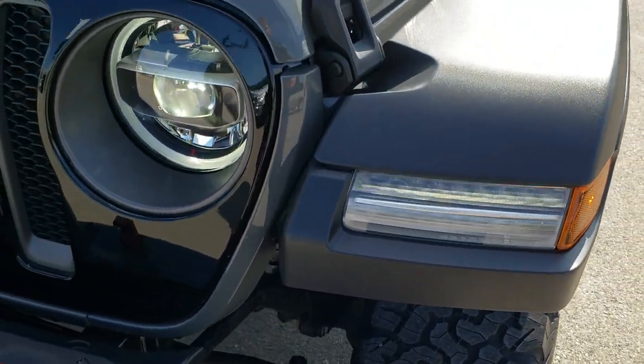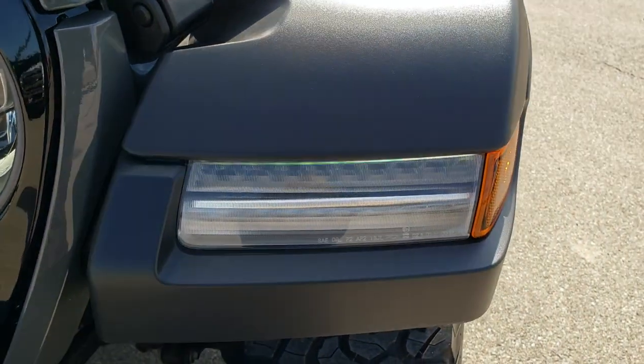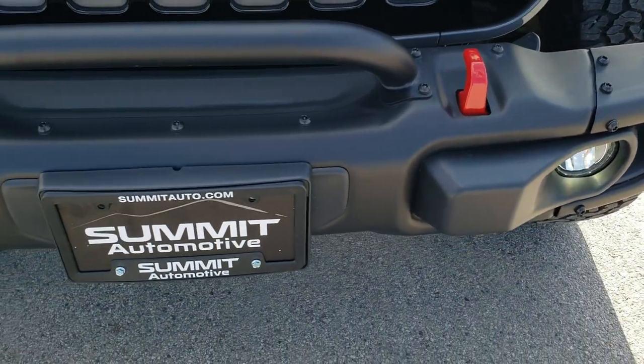The LED lighting group comes with the Recon package. You get the LED headlights, LED running lights, LED running lights in the fenders, and of course the LED fog lamps.